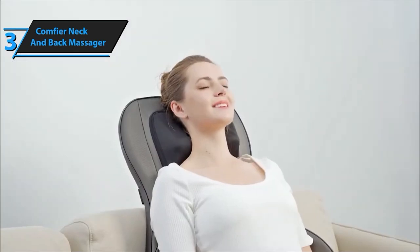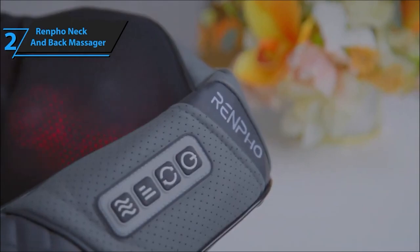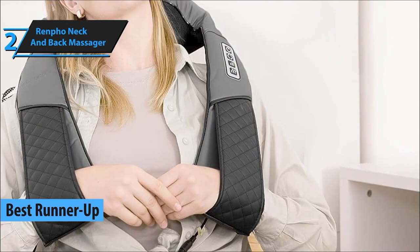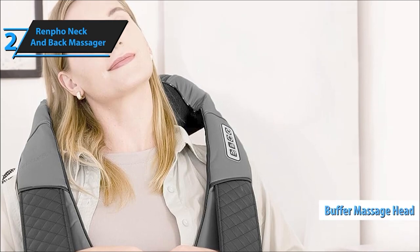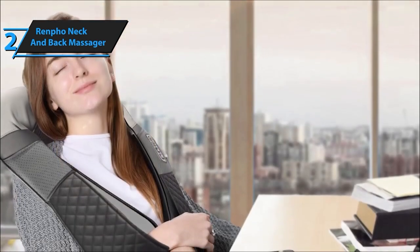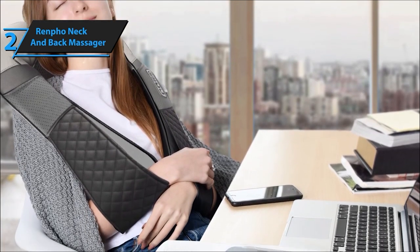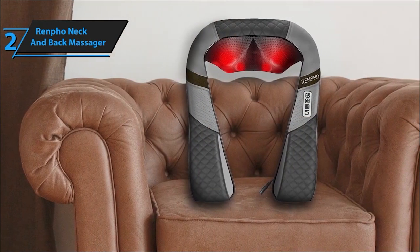Next up, securing the second spot is the Renfo Neck and Back Massager — versatile, effective, and oh-so-relaxing. This one brings customizable relief whenever you need it. Let's talk about the buffer massage heads and soft sleeves of this massager. With an ingenious design, it ensures a gentle massage experience, preventing direct muscle compression. Eight deep-tissue kneading nodes provide comprehensive pain relief, creating a feeling akin to a professional masseuse's touch.